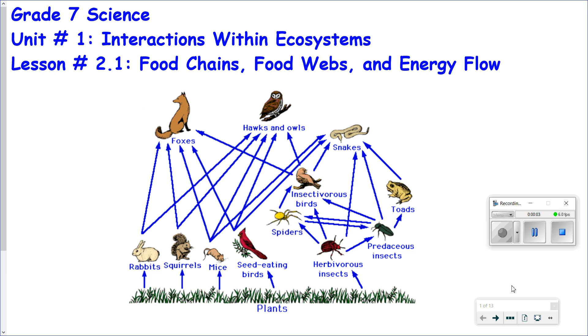Welcome back to Grade 7 Science, Unit Number 1, Interactions Within Ecosystems. This is Lesson Number 2.1: Food Chains, Food Webs, and Energy Flow.